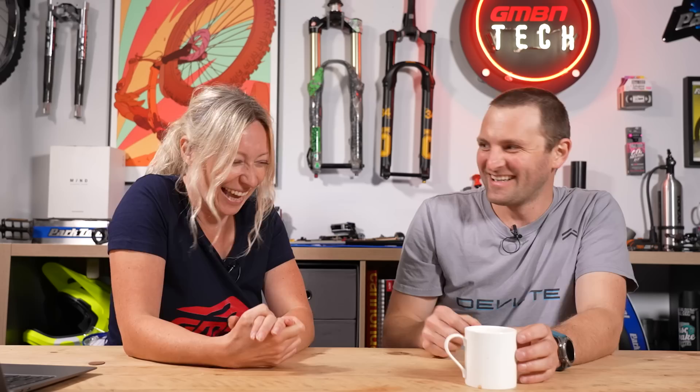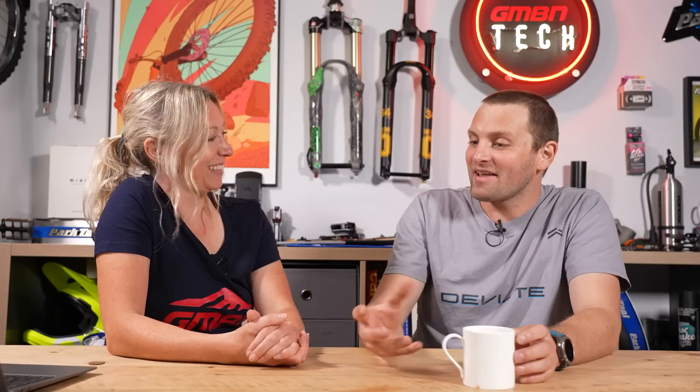Ben Jones from DV8 Cycles — tell me, why did you choose the high pivot suspension design for your bikes? Well, I have to be super clear: my business partner Chris is the designer of the bikes. Chris was in New Zealand doing a guiding season and he rode a Zero G — one of the earlier ones — a downhill bike with a gearbox and a very high pivot. This thing was almost on the top tube. He loved the way it rode and, being an engineer, it got him thinking about the best way to design his own bike.